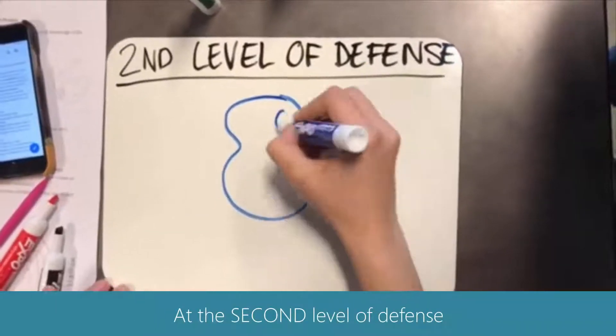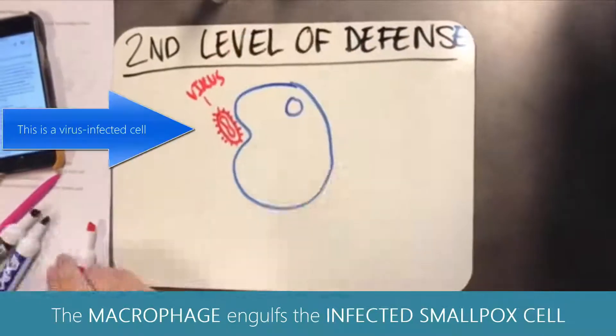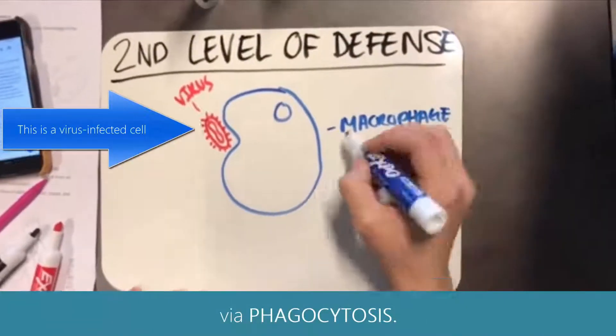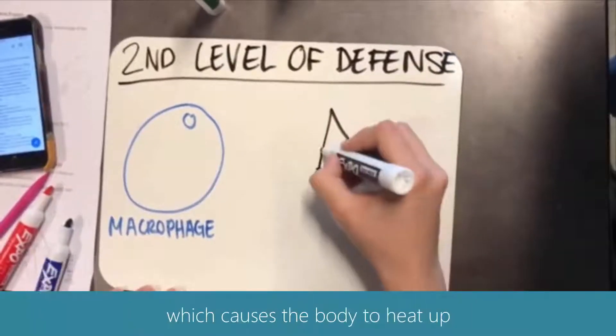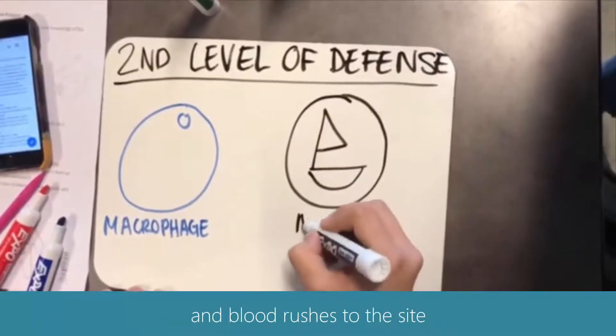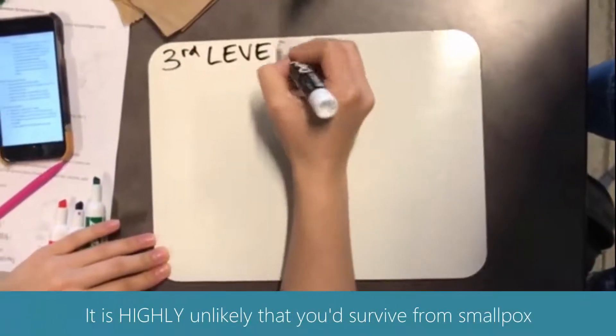At the second level of defense, the macrophage engulfs the infected smallpox cell via phagocytosis, and the mast cell triggers inflammation, which causes the body to heat up and blood rushes to the site of where the smallpox virus is.